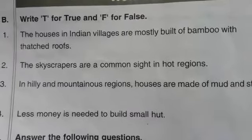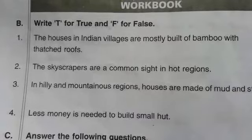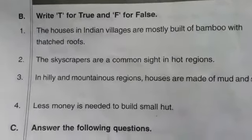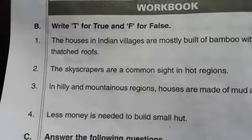True or False — here is the homework. The houses in Indian villages are mostly built of bamboo with thatched roofs. Skyscrapers are a common sight in hot regions.